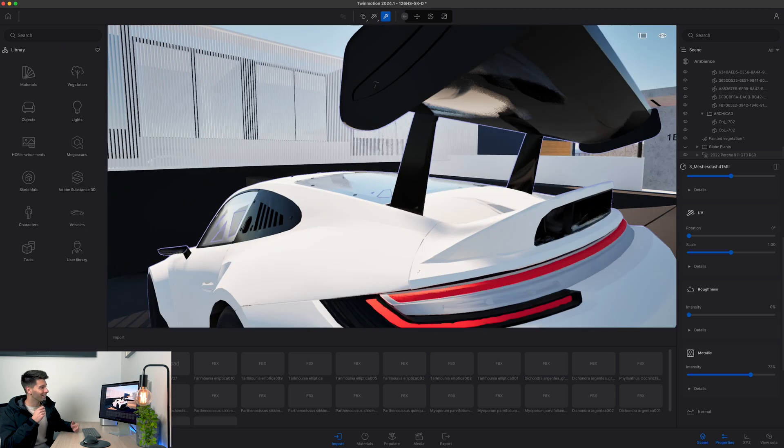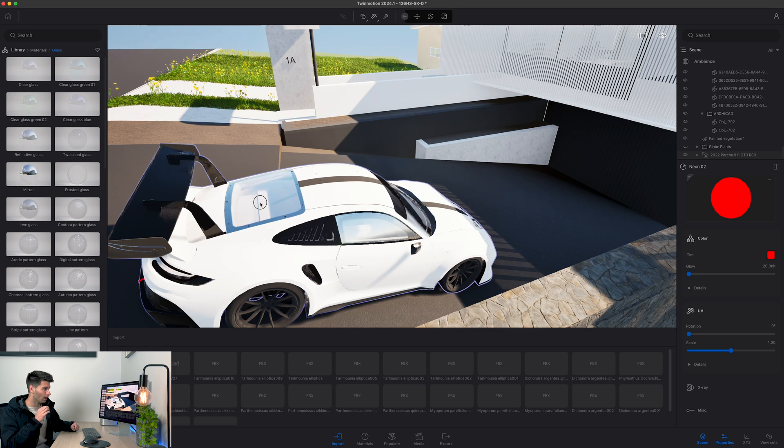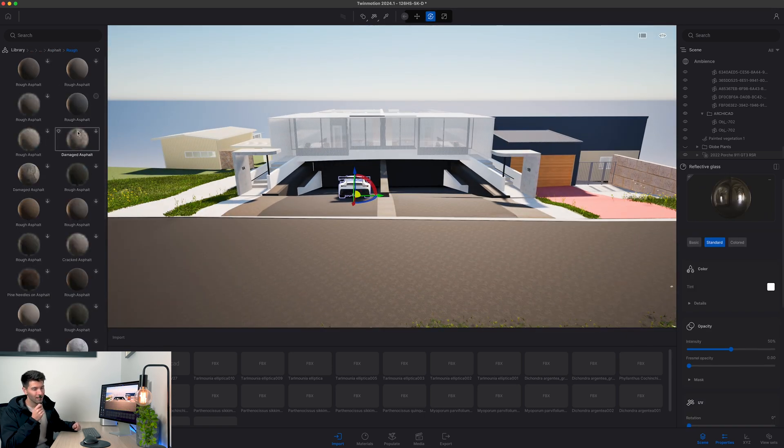I love black and white cars — it's one of my personal favorites — so in most of my renders you'll probably see a black and white car. If it's a Porsche, even better. I'd love one; well out of my reach, but maybe one day — you never know.